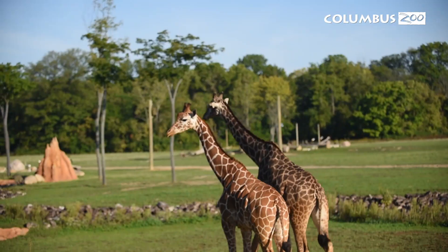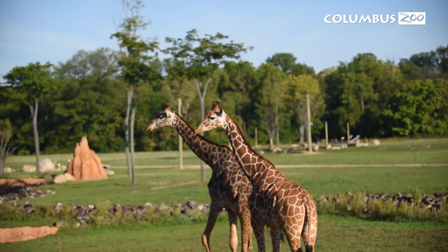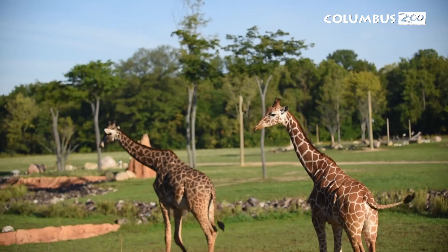So the big question is, why do giraffes have these spots? The most obvious reason is for camouflage. These spots allow them to blend in with the background of the savannah and the trees, hiding them from any of their predators.